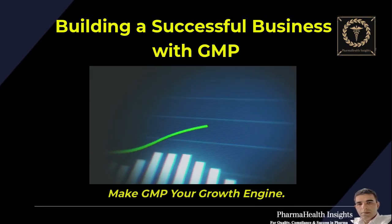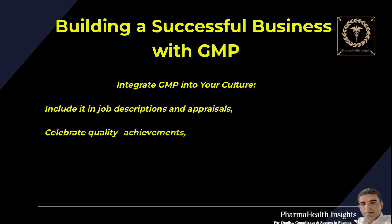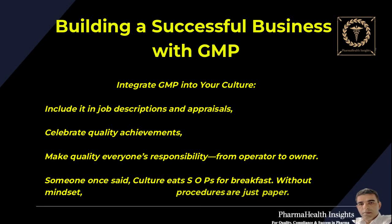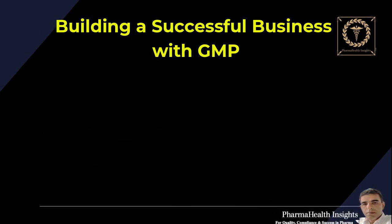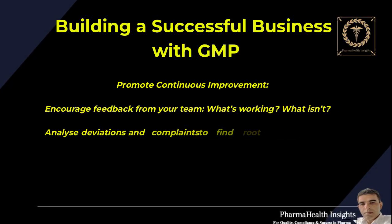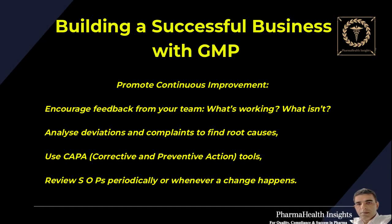Make GMP your growth engine. Integrate GMP into your culture — include it in job descriptions and appraisals, celebrate quality achievements, and make quality everyone's responsibility, from operator to owner. As someone once said, culture eats SOPs for breakfast. Without mindset, procedures are just paper. Promote continuous improvement: encourage feedback from your team, analyze deviations and complaints to find root causes, use CAPA — corrective and preventive action — tools, and review SOPs periodically or whenever a change happens.